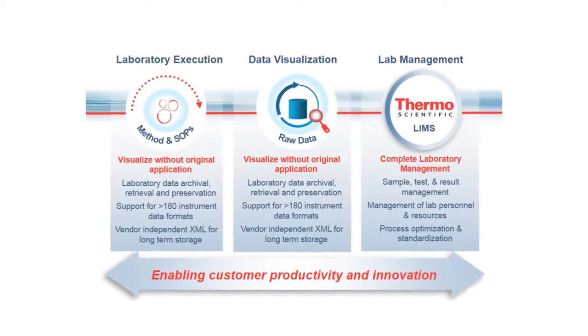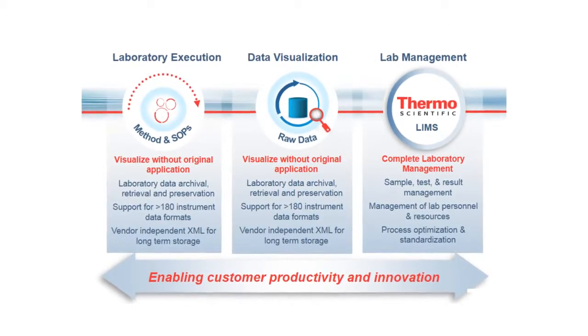The second thing we've introduced is scientific data management. We've had a scientific data management solution for about 10 years, but we've just now built that into InstaLIMS as well. For those companies that haven't already invested in those solutions, we really provide one-stop shopping for their entire laboratory process.